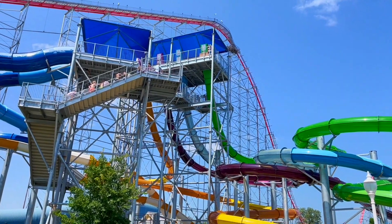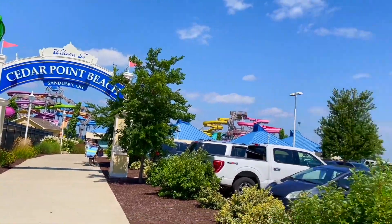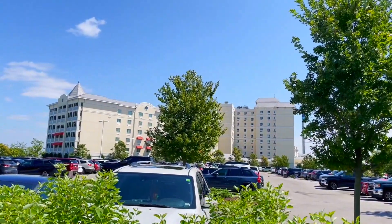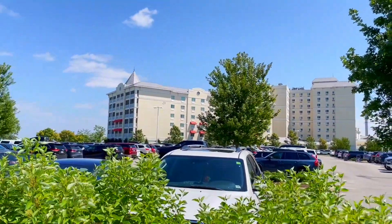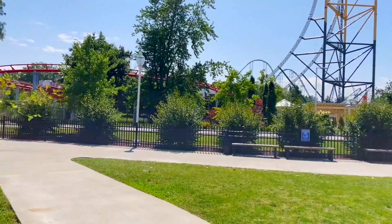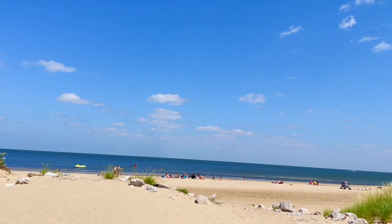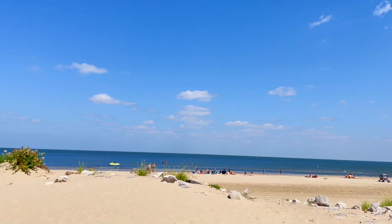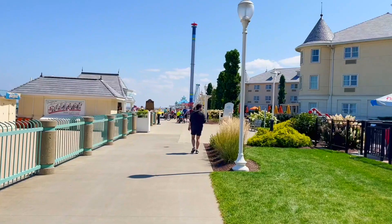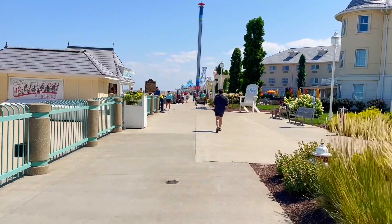Cedar Point is so much more than just an amusement park. Of course they have a water park, they have their own beach — you can walk right on it. Multiple resorts, and there's the Hotel Breakers, which is like the Grand Floridian of Cedar Point, with beautiful balconies overlooking Lake Erie. This is 100% a resort. If you're a hotel guest or a season pass holder, you get access to the boardwalk right along the park.